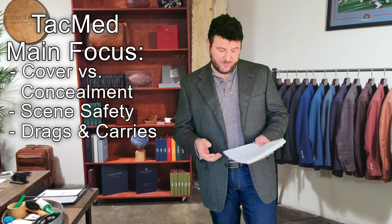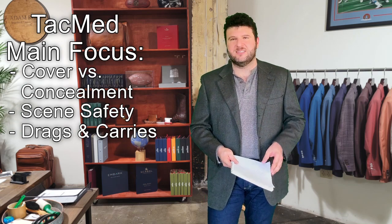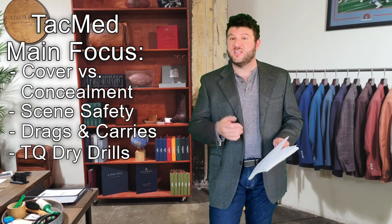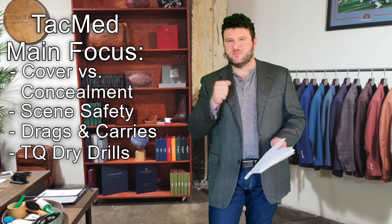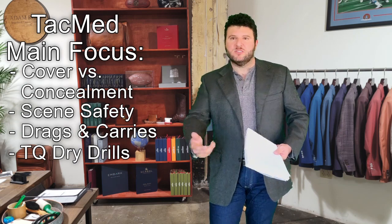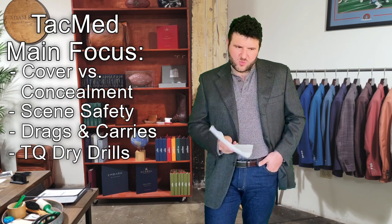Scene safety also plays into drags and carries as well as the cover and concealment piece. The other big component Caleb is fond of is dry practice with a tourniquet. His par time — the Lone Star Medics standard for tourniquet application — is 12 seconds. During the lecture portion there were multiple dry runs, so you got pretty good at that.